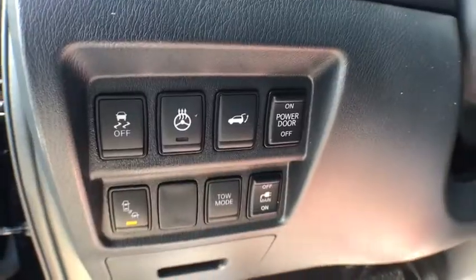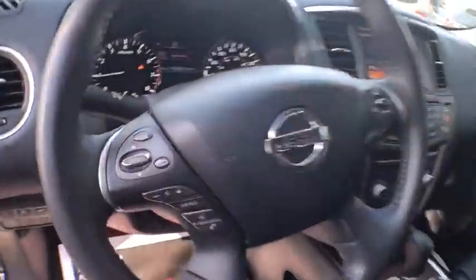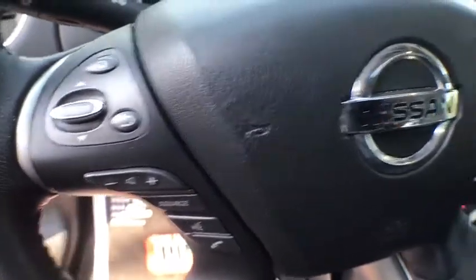Power passenger seat, power driver's seat, remote start, keyless entry, power liftgate, traction control, navigation system, Bluetooth, power steering, cruise control.